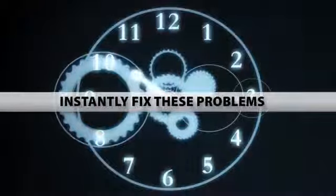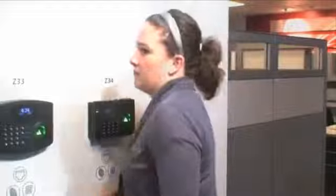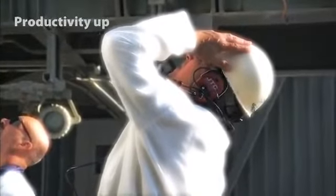Automated timekeeping can instantly fix these problems. By requiring employees to simply clock in, your employee productivity will go up and employees will consciously ensure they are working the appropriate hours.